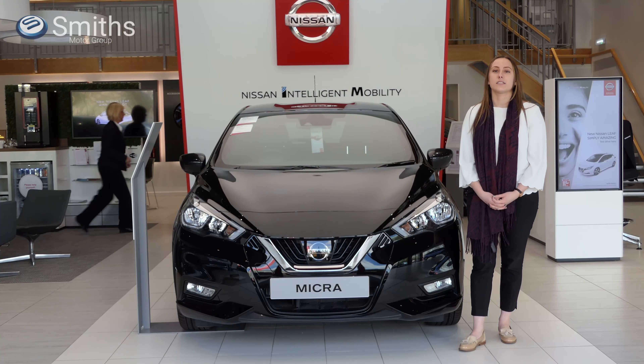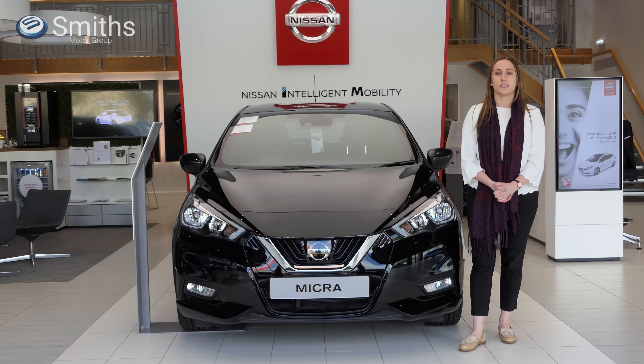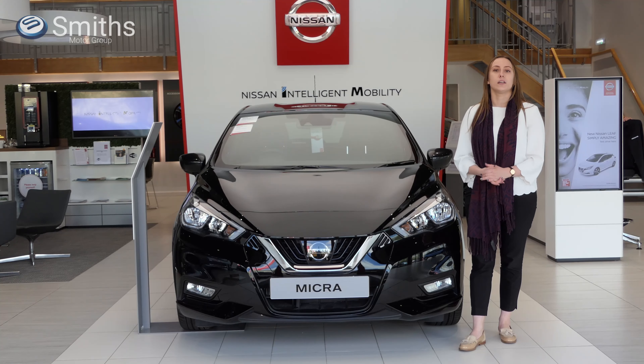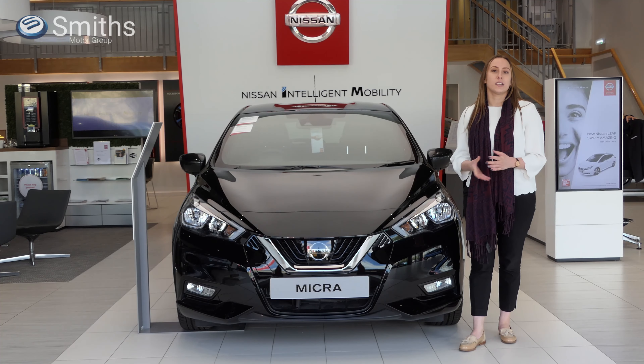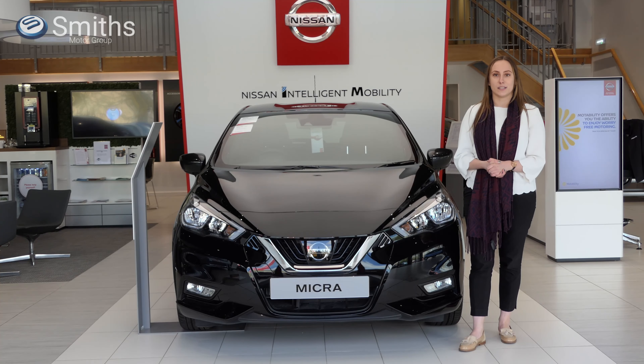Here at Smith's Nissan, we pride ourselves on offering the best possible service for our customers, whether you are visiting our dealership in person or dealing with us online. Why not see for yourself? Contact us today by phone or email, or visit us on Sturrock Way, Peterborough.